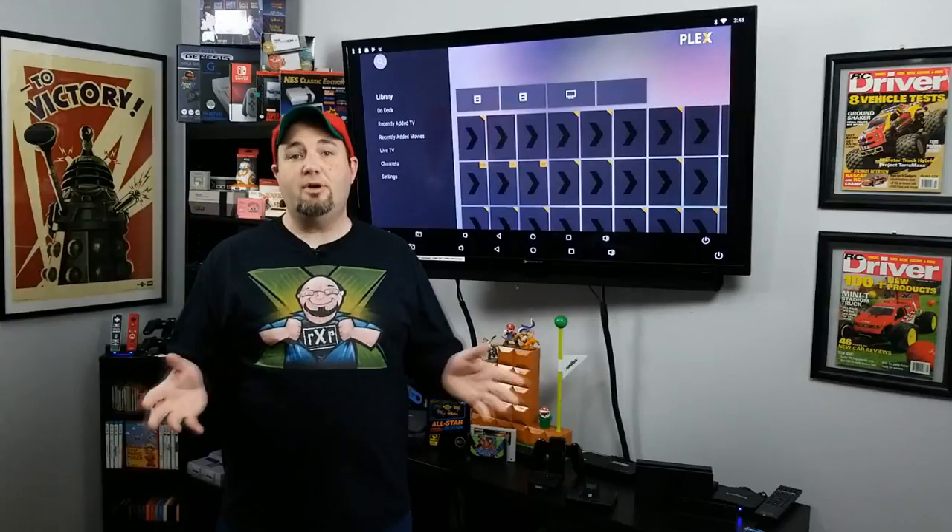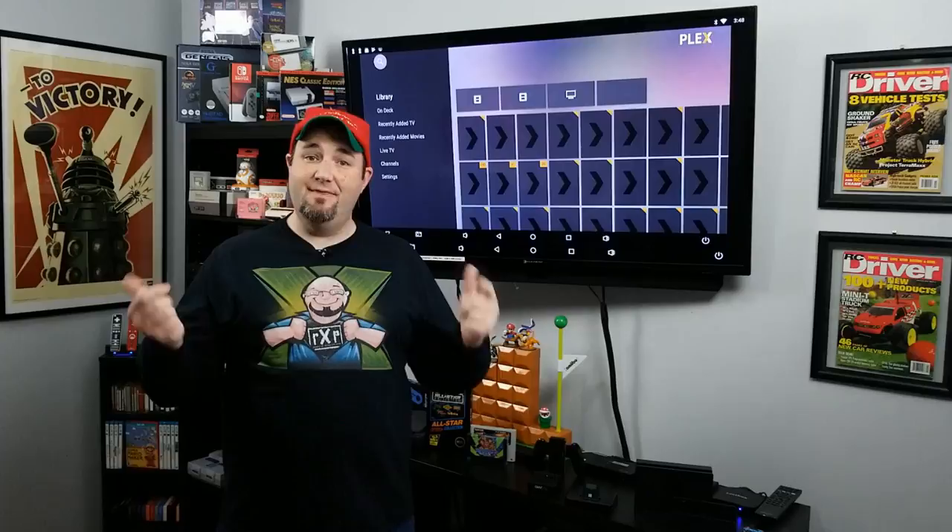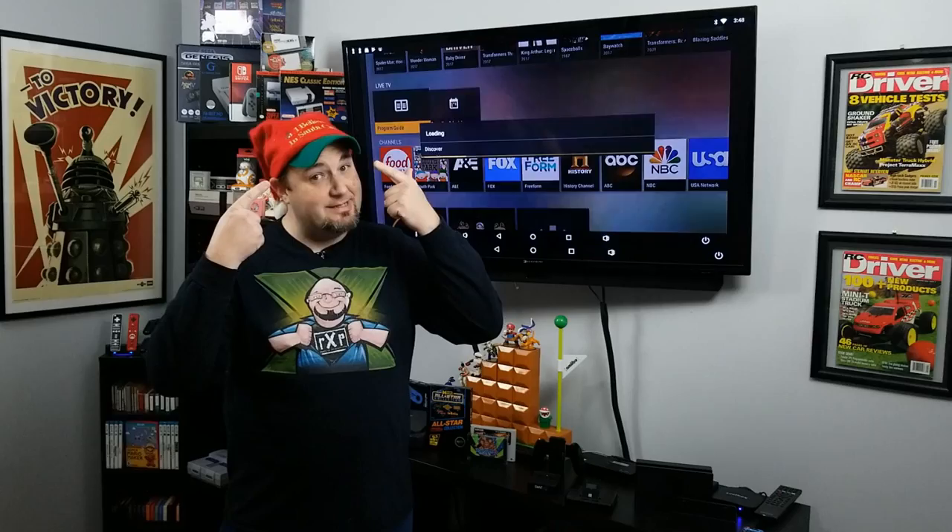Hello and welcome to Rock Solid Productions, and a Merry Christmas to each and every one of you. In this video, we're going to talk about some of the gifts that Santa brought, because I still believe in Santa Claus.